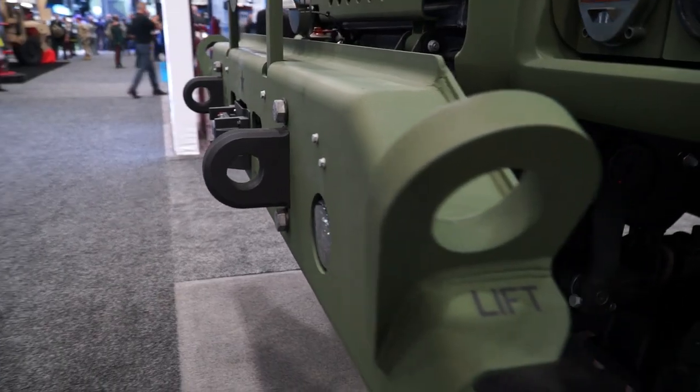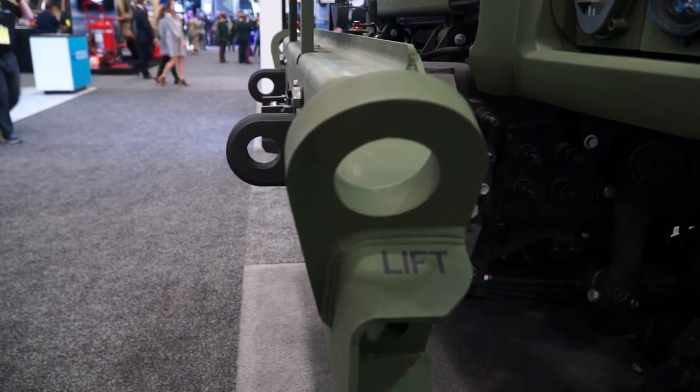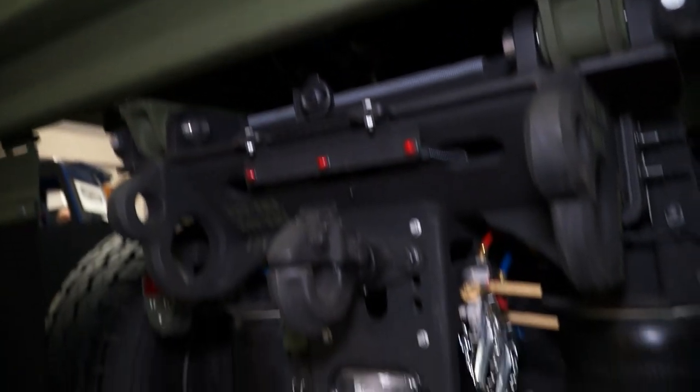On the front of the vehicle you can see some of the special lift and tie-down provisions that the Army requires. That's a MIL standard, so they can lift the vehicles for transportability or put them on a C-5 or C-17 air transport. That's another unique requirement.